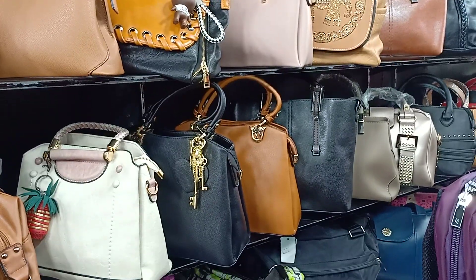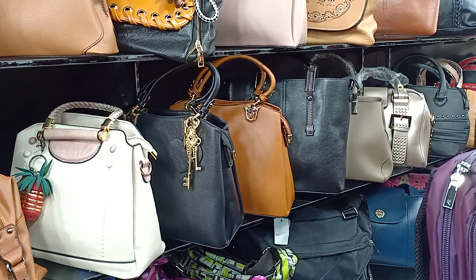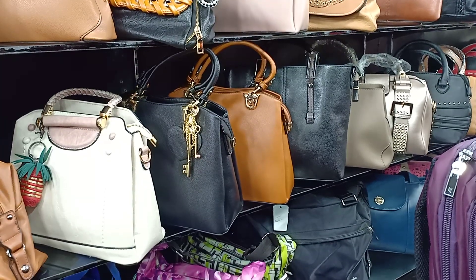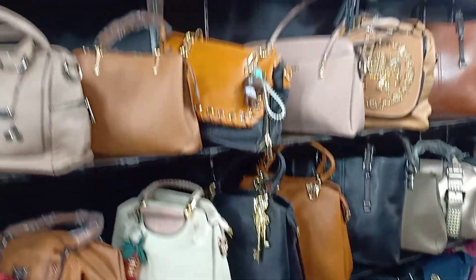Look at this pretty color — nude color, then black, mustard. So pretty, two different styles. So let's go to this shop to visit.